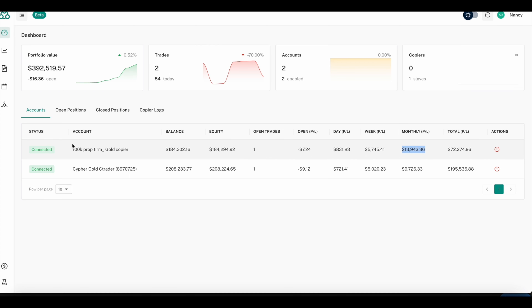If you have different prop firm accounts — 100K, 200K — we can set that up for you. This is our Cypher Gold seed trader account right now. The weekly profit and loss has done $5,000 and the monthly has done $9,000 on this account. Again, this is all hands free — we set up everything for you.